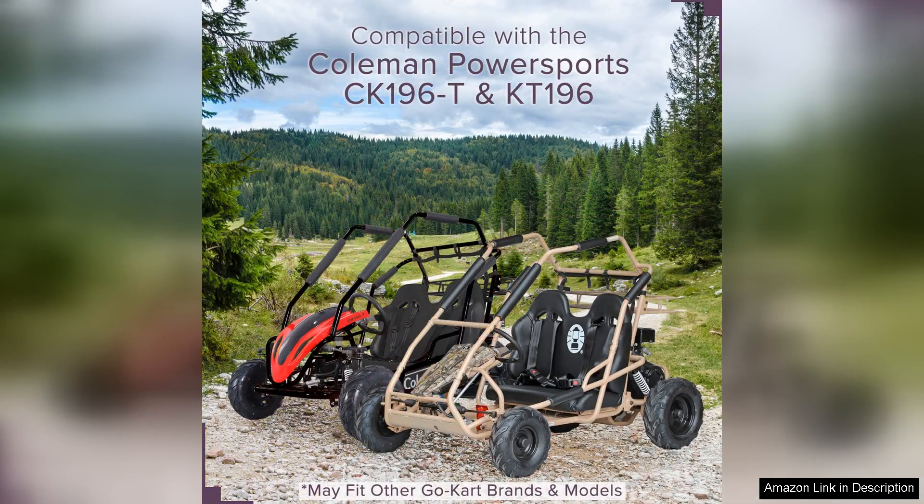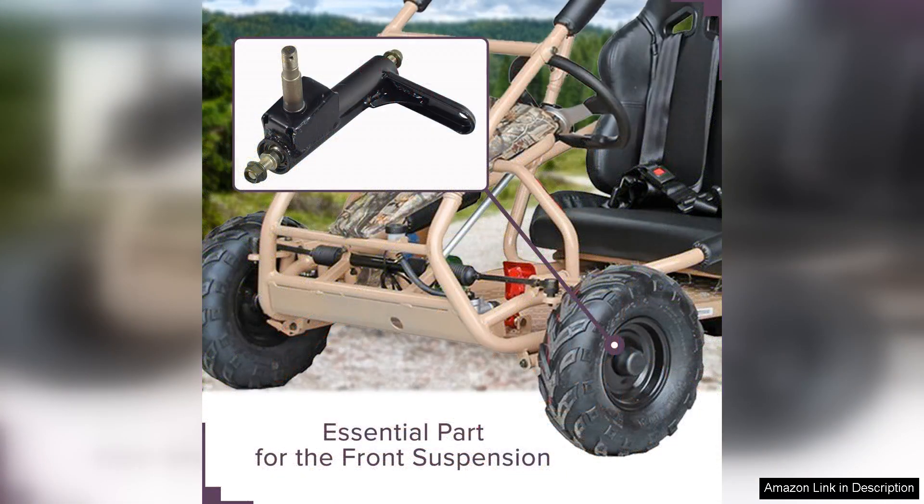The improved handling allows for sharper turns and a more stable ride, which is crucial for both novice and seasoned drivers navigating various terrains. I've tested it on dirt paths and grassy fields, and it held up exceptionally well, showing no signs of weakness.